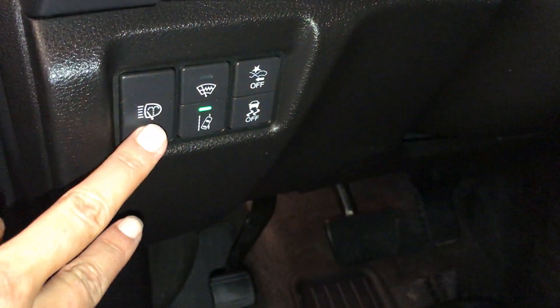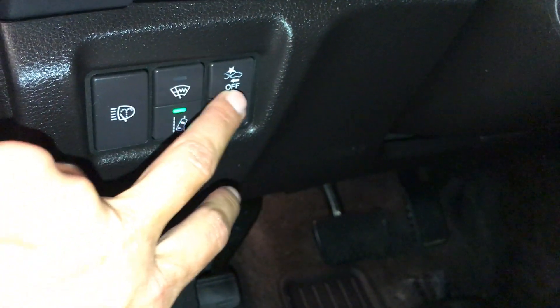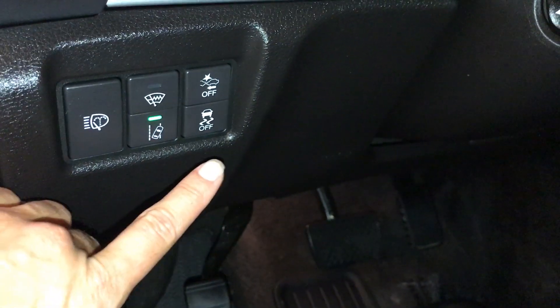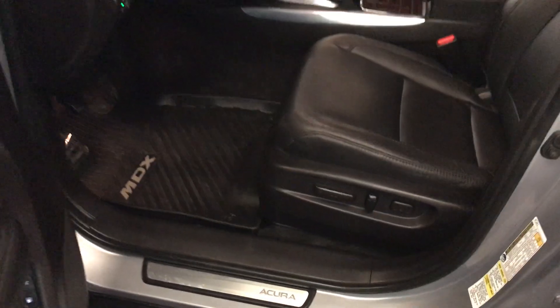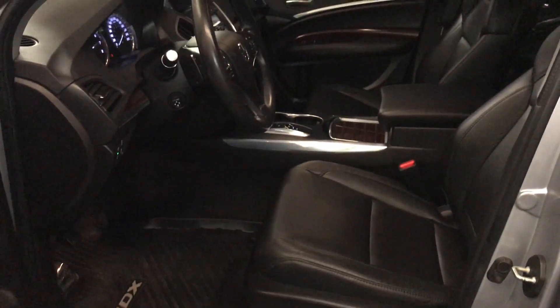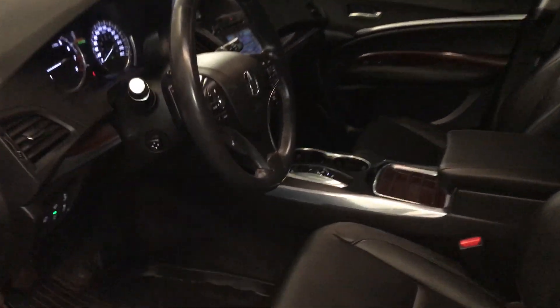Controls for headlamp washers and windshield defroster. Collision mitigation braking system, vehicle stability control, road departure mitigation system. Power adjustable front seats, and the driver has lumbar support. Powered tilt and telescopic steering wheel.